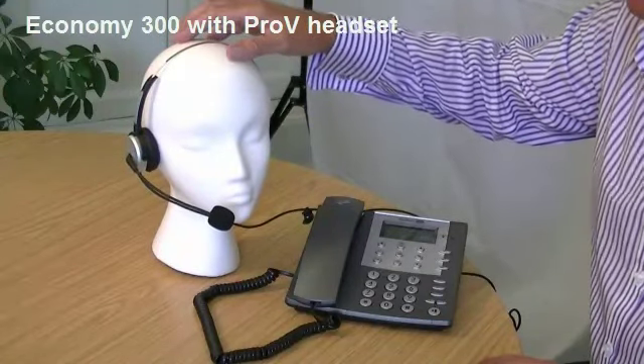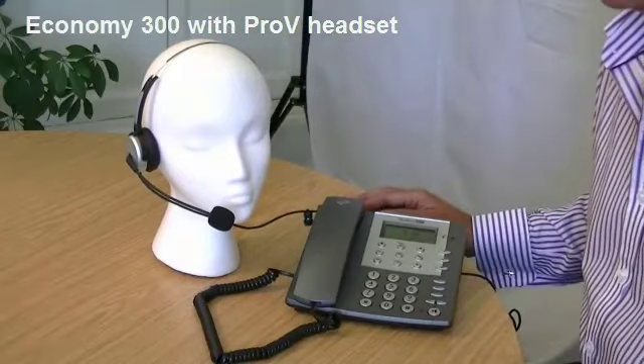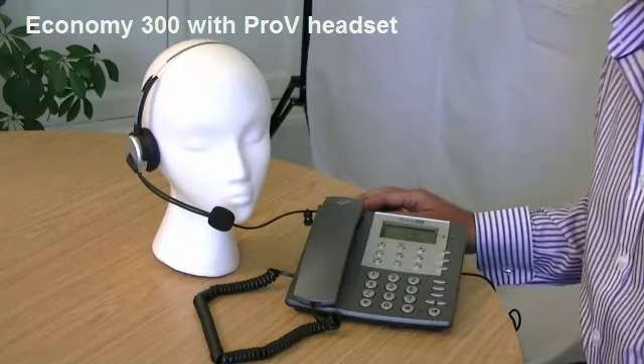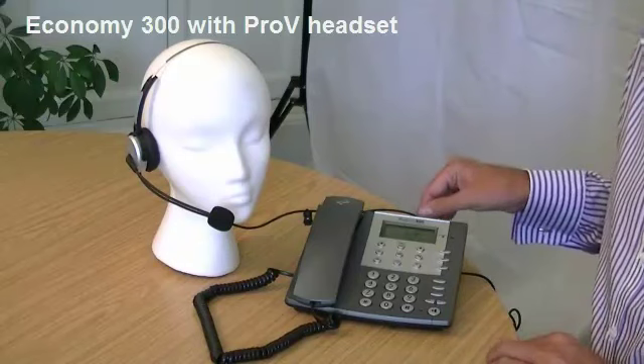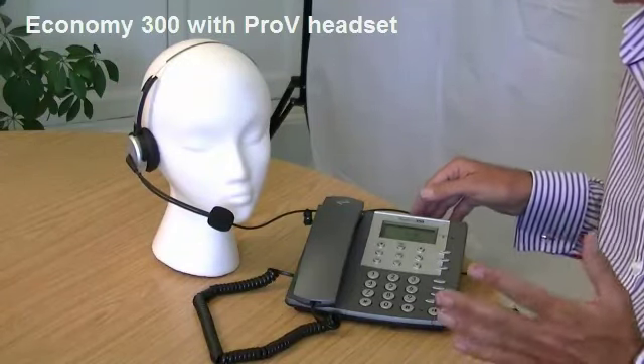On the phone itself, as you'd expect from any analogue phone, you've got a very nice sleek design. It's ideal for a home office or small office.